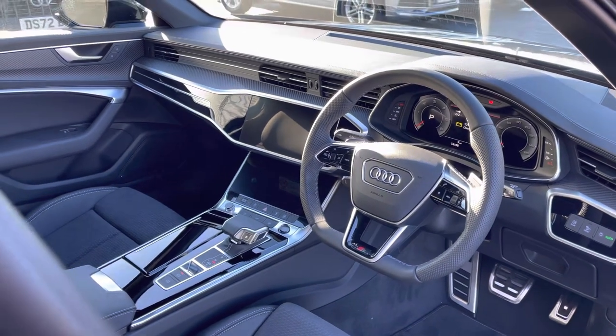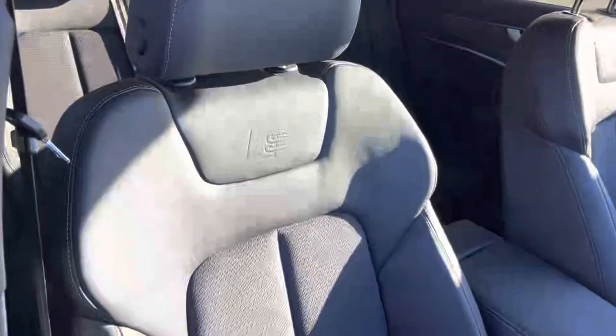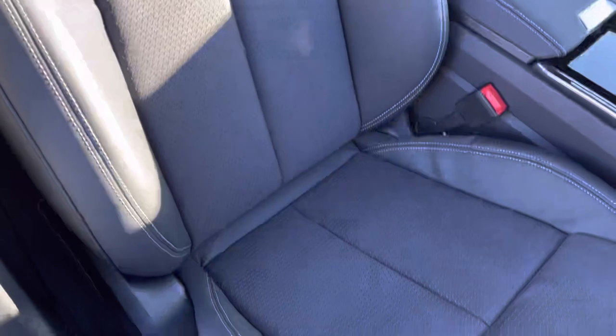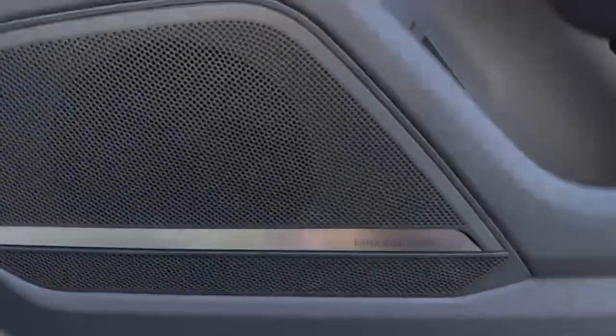The flat bottom steering wheel comes as standard and we also have the gloss black inlays. The front sports seats are also finished in leather and alcantara suede. The front seats are fully electrically adjustable and do feature four-way electric lumbar support.